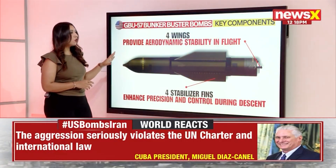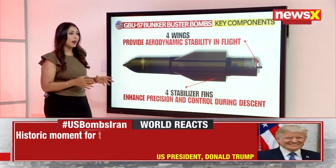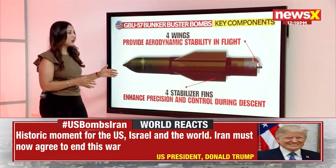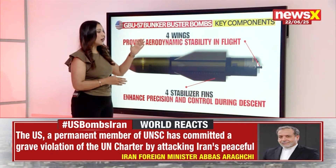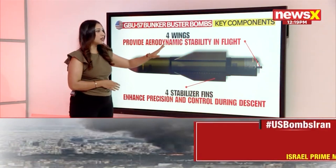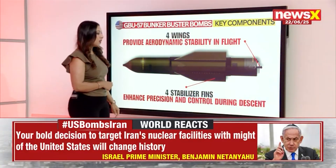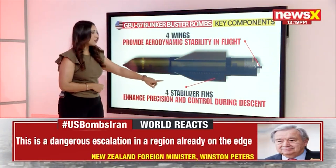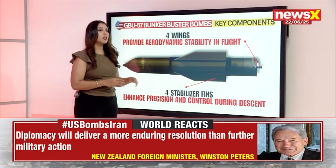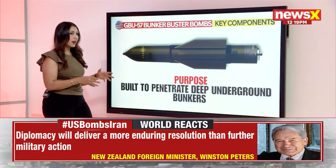The wings are very crucial to its design. When used in munitions, they determine the kind of target it reaches. The wings provide aerodynamic stability in flight, located at the lower part of the body, with four stabilizer fins, one on each side. These enhance precision and control during the bomb's descent — that is the role of the wings.